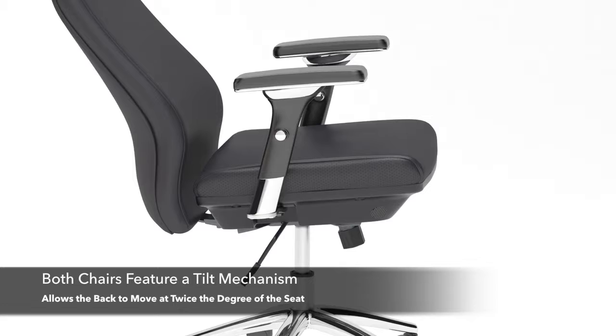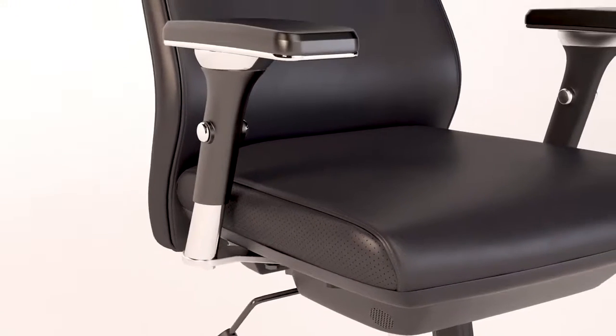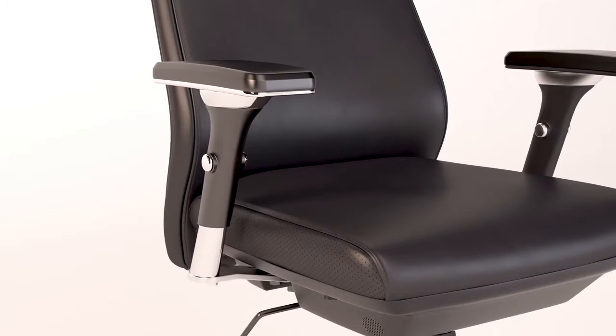Both chairs feature a tilt mechanism that allows the back to move at twice the degree of the seat for a smooth, carefree recline. Four-way adjustable armrests can be set to the proper height, width, and depth.